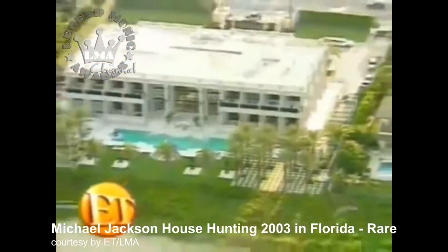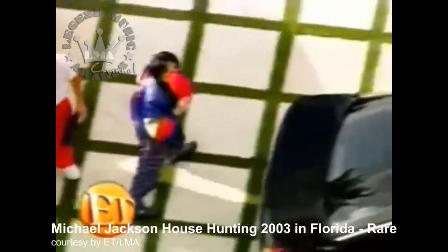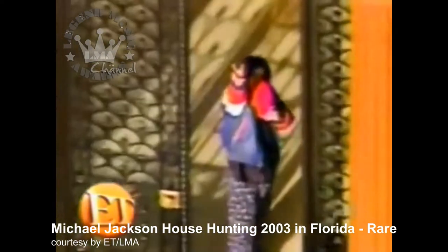We're going mansion hunting with Michael Jackson. Coming up on ET — his multi-million dollar house tour. And that giant pool? You can't beat it.